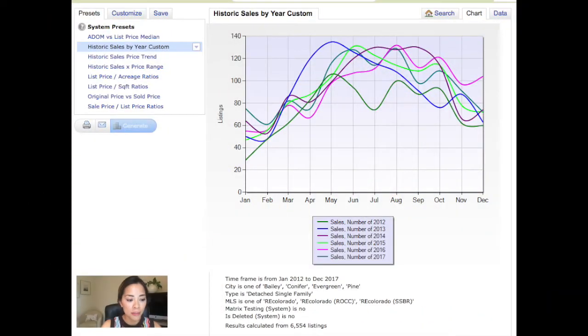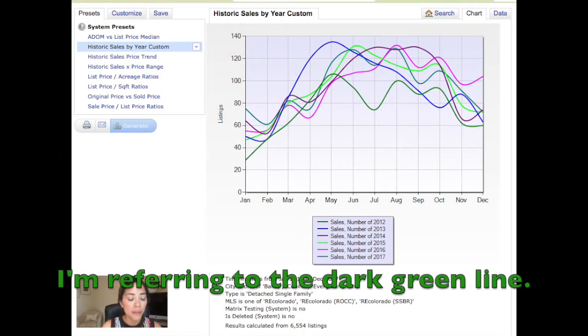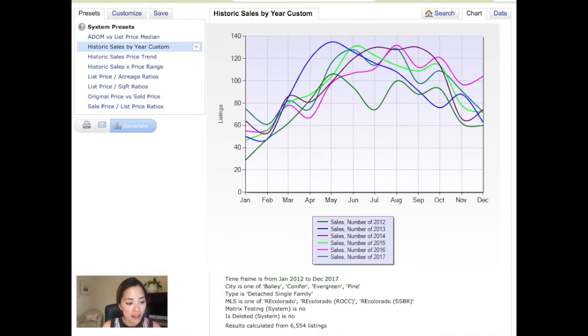According to Zillow.com, May is statistically the best month to sell in the state of Colorado. So we'll probably see most of these numbers increase when we get the results for the month of May. I just want to show you two more graphs. This is historic sales by year. The green line represents the number of sales in 2017. You can see that the overarching trend is that the number of sales has gone down over the years, and this is due to lack of inventory.